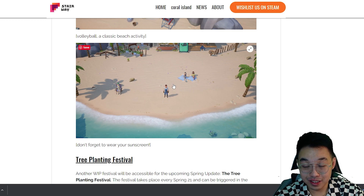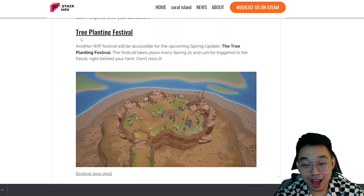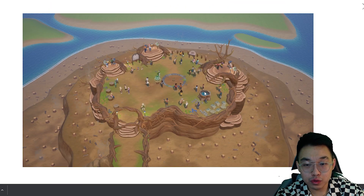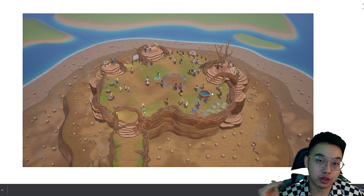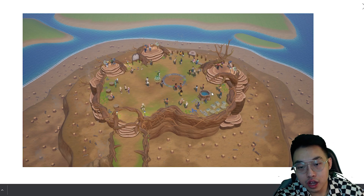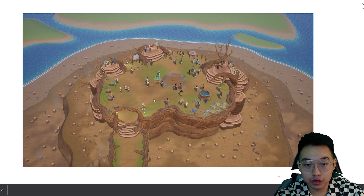Next we have the tree planting festival — another work-in-progress festival for the upcoming spring update. The festival takes place every spring on day 21 and can be triggered in the forest right behind your farm. I'm not sure if this area will be accessible through map navigation or if we only teleport there for the festival, since there are still closed areas on the left side of the island.